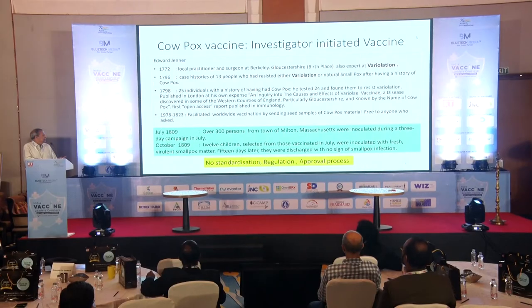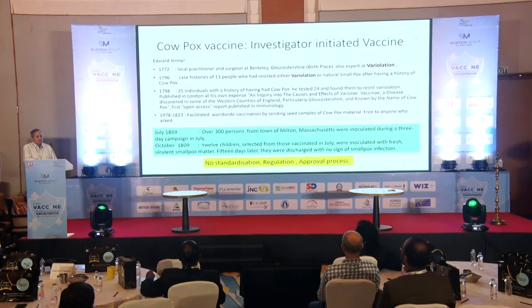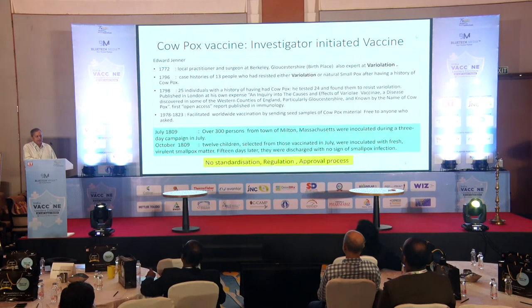Edward Jenner was a medical practitioner, trained well, practicing in a small town. He had learned variolation for smallpox prevention, but it was human-to-human. He realized through his illiterate villagers that those who got cowpox did not get smallpox. He started documenting it — first with 13 individuals, then 25 — and when he challenged them with variolation, they showed no infection. Subsequently, unlike today, he distributed these seeds free of cost around the world to whoever requested.